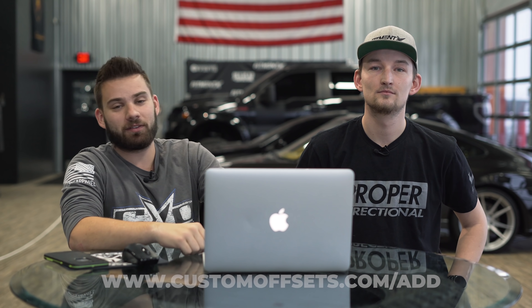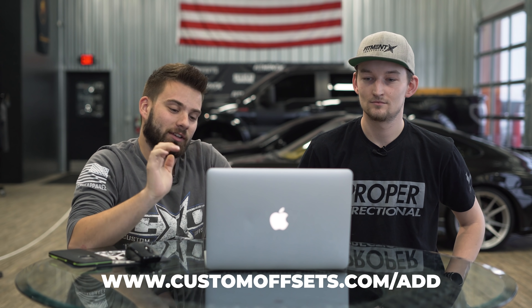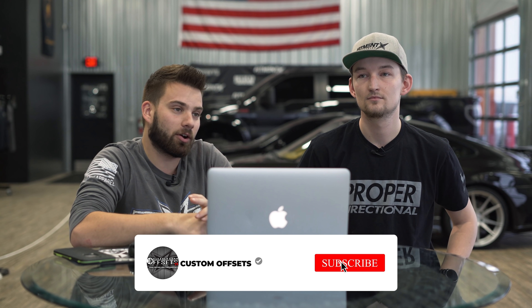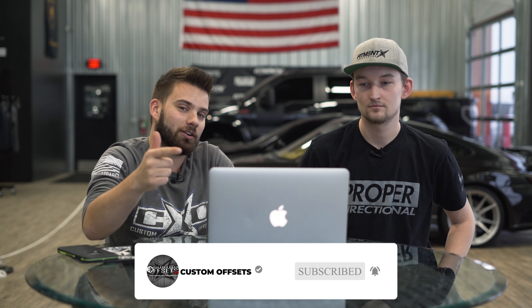Let us know what you think about this Avalanche or any of the other trucks in the comments below. If you want your vehicle featured, get it in the gallery at customoffsets.com forward slash add, then drop the link below and we'll check it out. You can also send it via email, DM, or carrier pigeon — we'll get it up on the video. About 47 million of you have asked, so we'll try to fit as many as we can. Like, share, subscribe — peace.